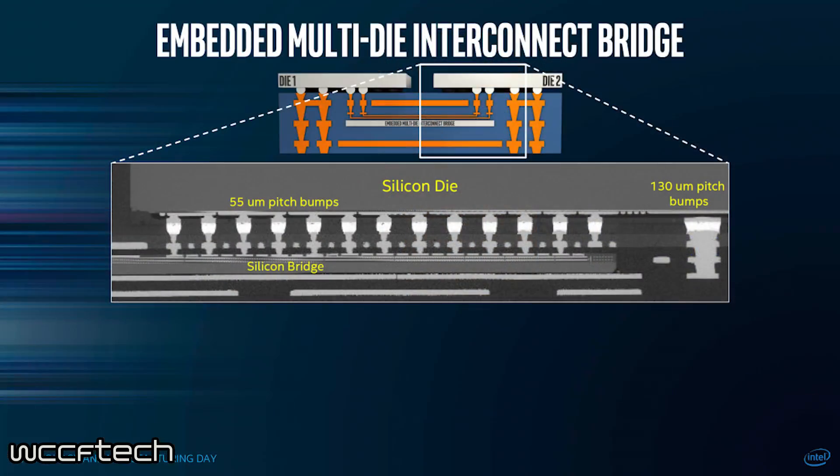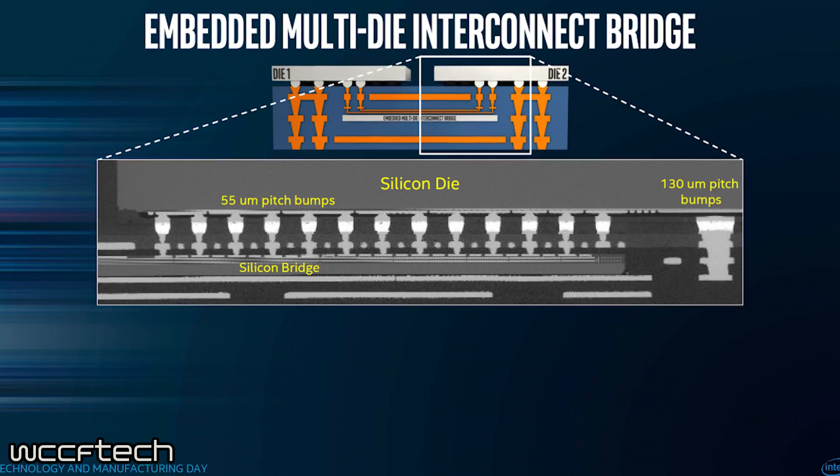These upgrades, while very minor in terms of actual performance of these CPUs, will actually allow Intel to do a lot in the future. This will let Intel get rid of the cost and inefficiency of a single monolithic design and have better efficiency and designs in the future.